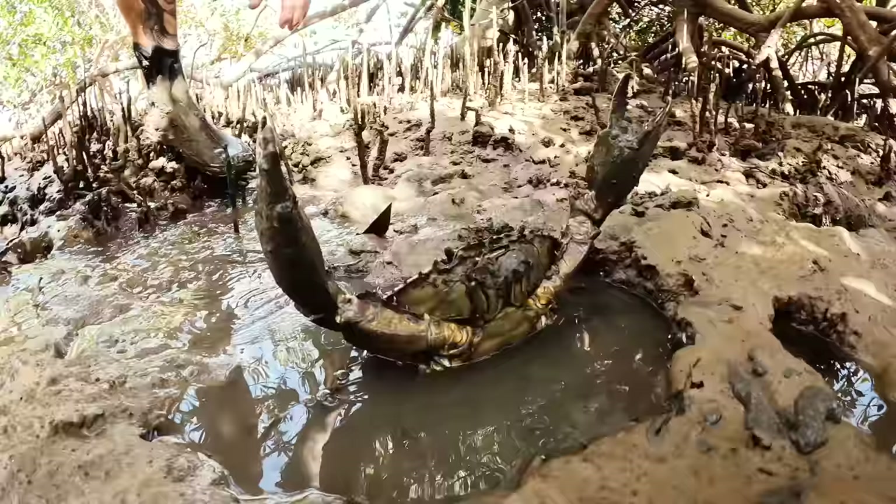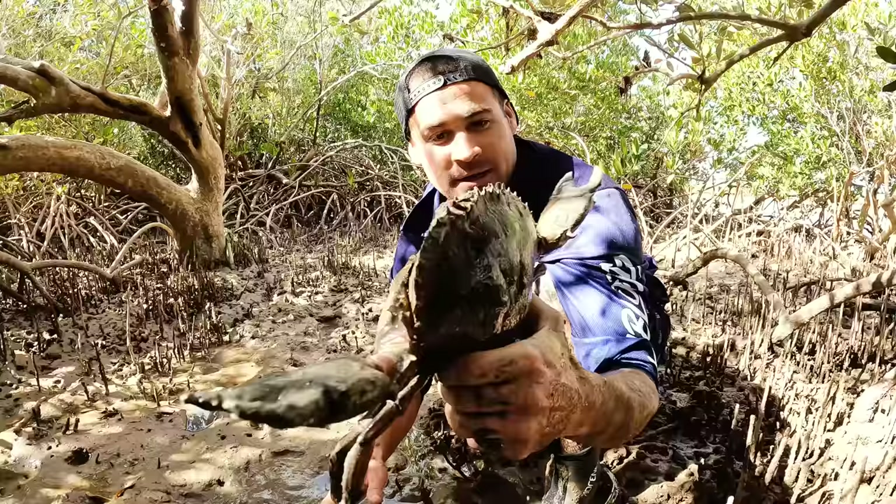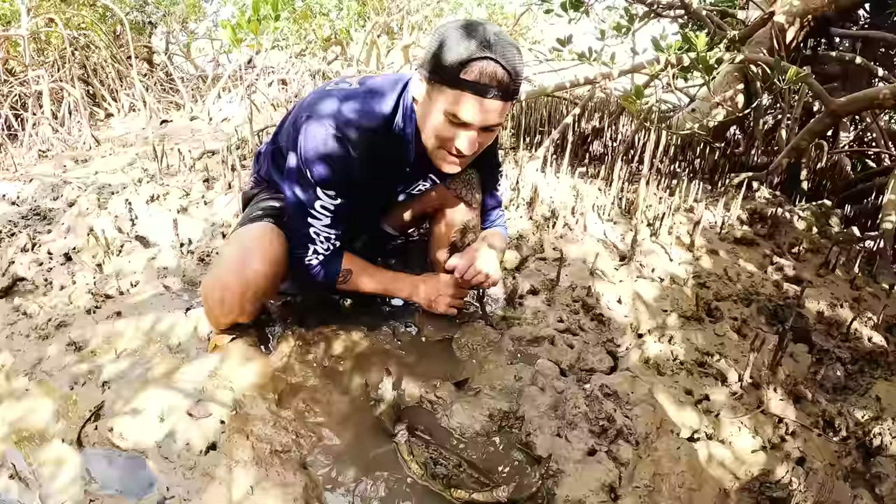Right here we have a big angry female mud crab — she'll be waiting here for a male. You can tell it's a female by the big rounded back there. Keep moving on. Nice to meet you.